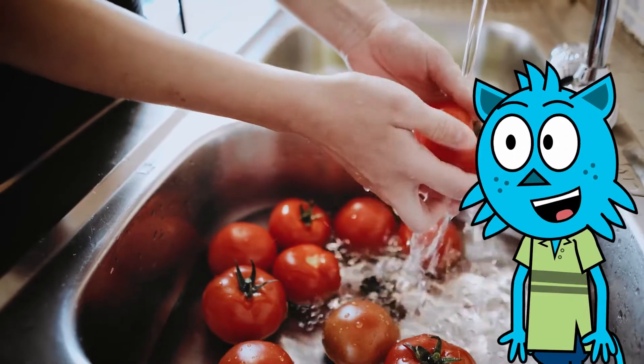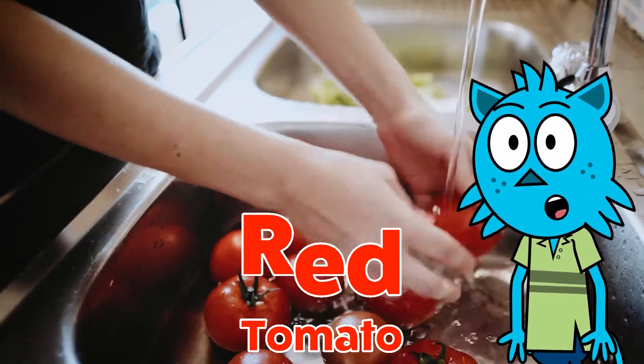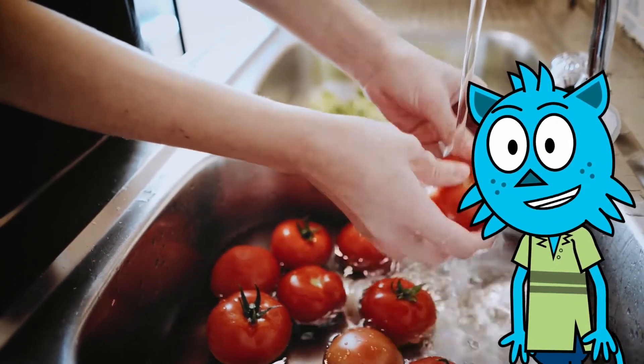These are red tomatoes. And these tomatoes are being washed and they're getting very clean.